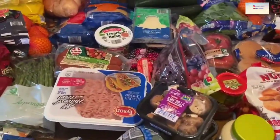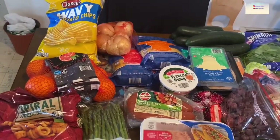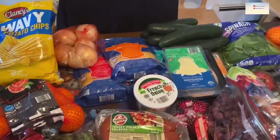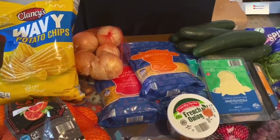I got a grocery haul I decided to show you guys. This is from Aldi's and it was purchased via Instacart. I haven't done a grocery haul in a while — ever since everything going on with quarantine, we haven't gone out to the store, so we've been using Instacart.